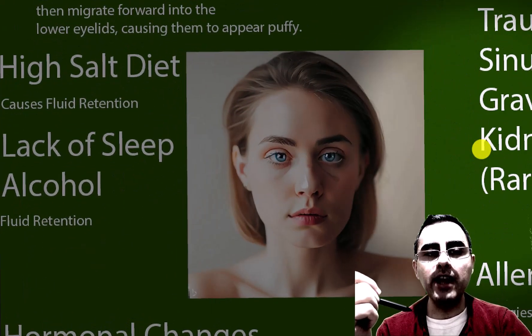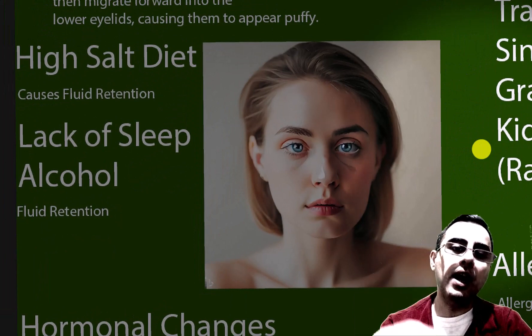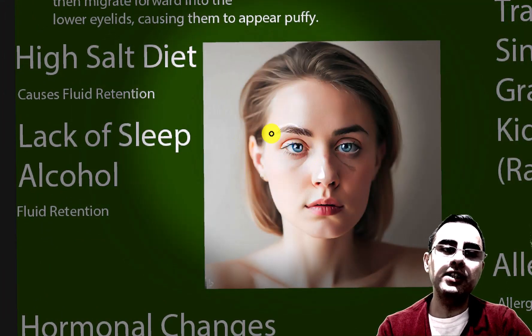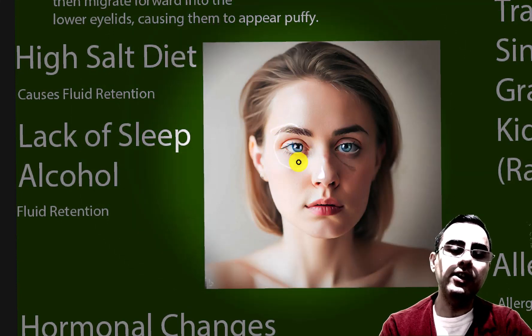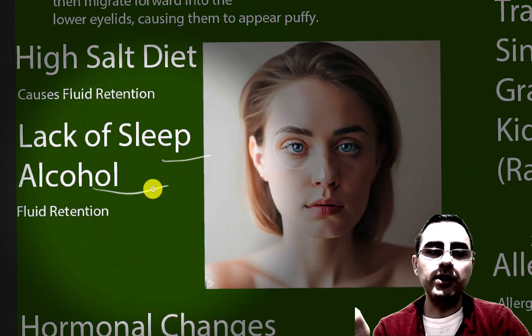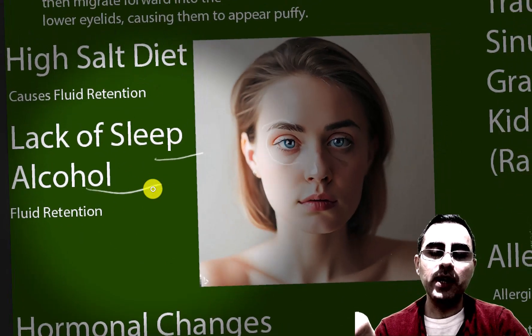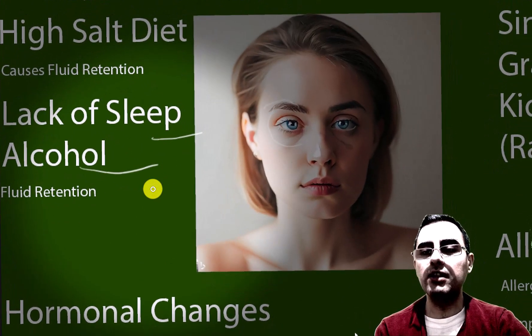In young, generally healthy people, a high probability cause of puffy eyes is a high-salt diet, lack of sleep, or alcohol — because all of these cause fluid retention. Hormonal changes and menstruation are also contributing factors.